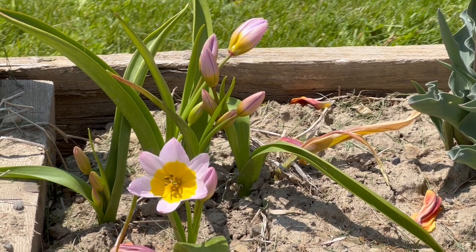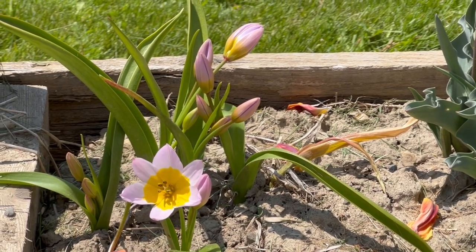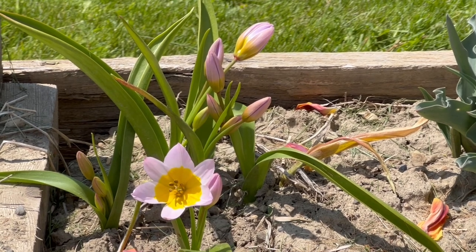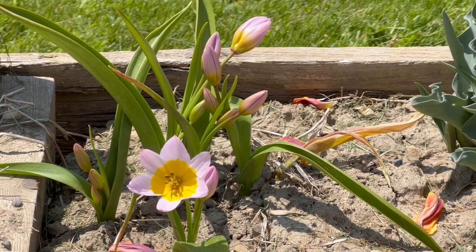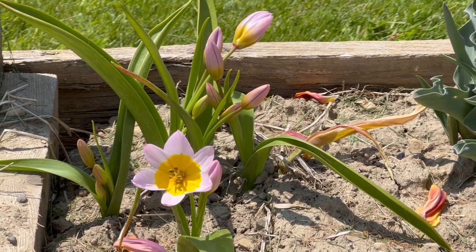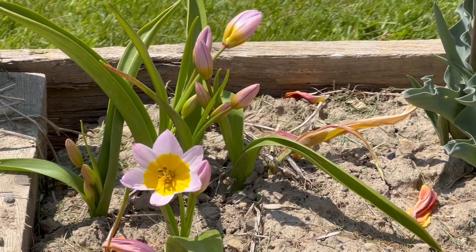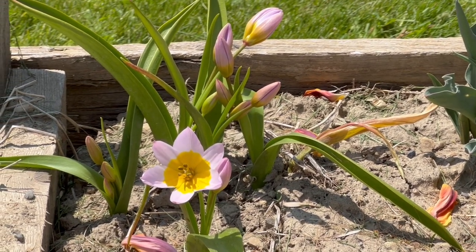It's hardy from hardiness zones five to ten. However, I will tell you, these plants have been growing in my garden for over ten years, and my garden is a zone four hardiness zone, so they can make it quite well and will flourish in hardiness zone four.